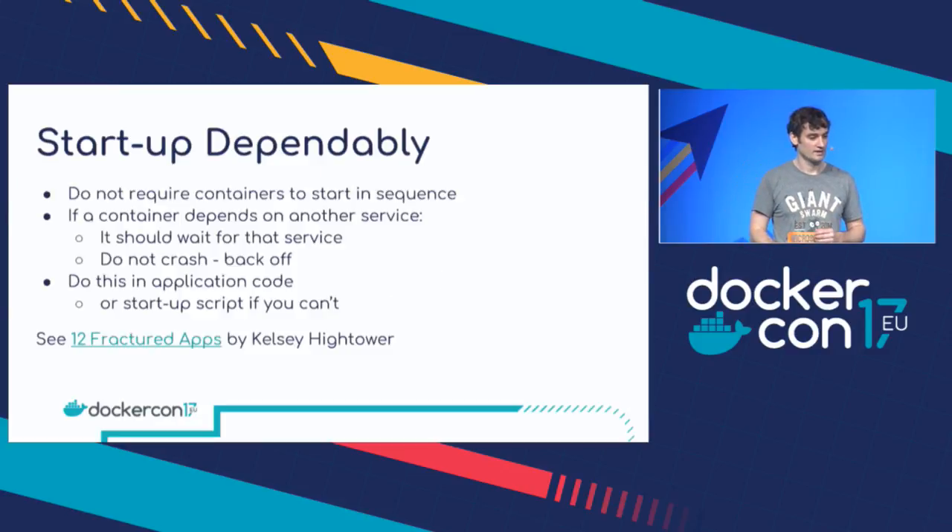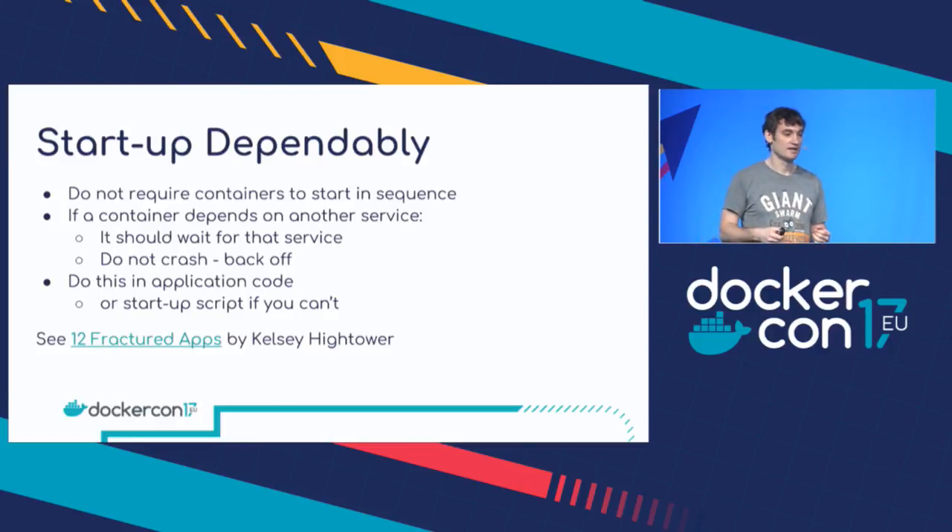Container lifecycle. This is a bunch of tips on starting and stopping and how you should think about microservices and architecting your application. The first thing is you really want your containers and microservices to start up independently — you shouldn't require your things to start up in a sequence. The classic example is an application container which needs to talk to a database. What shouldn't happen is the application container comes up, looks for the database, it's not there, so it just crashes. What you want to happen is it comes up, looks for the database, it's not there, tries again, backs off for a second, tries again, backs off for a minute, tries again, and now it's there so it can continue on rather than just crashing.